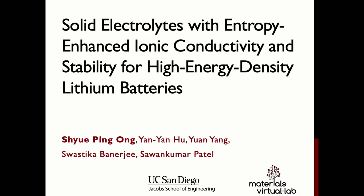Thank you all for being here this afternoon. Let me first introduce myself — I'm Shyping, and I run what is known as the Materials Virtual Lab at UC San Diego. We are a pure computational materials lab, and for this work I'm going to talk about our project funded under the PSYLOC Advanced Energy Storage Program on solid electrolytes with entropy-enhanced ionic conductivity and stability for high energy density lithium batteries.